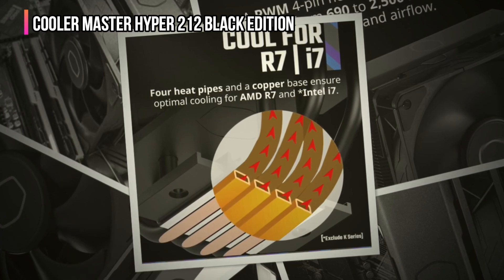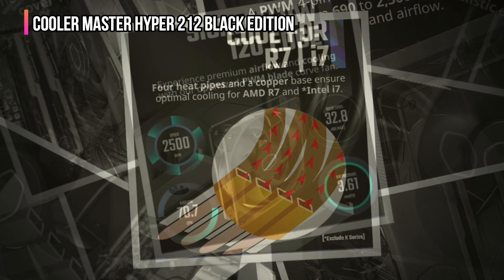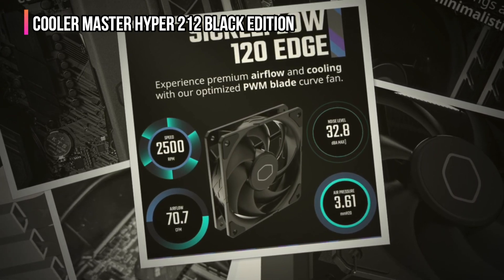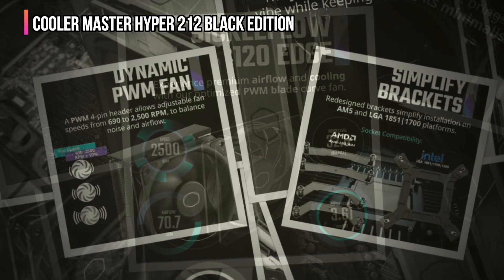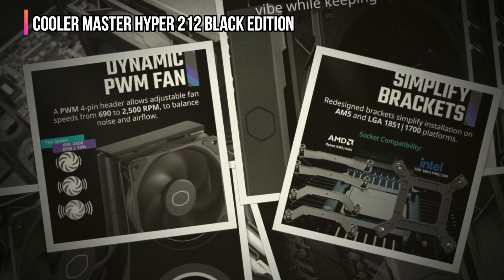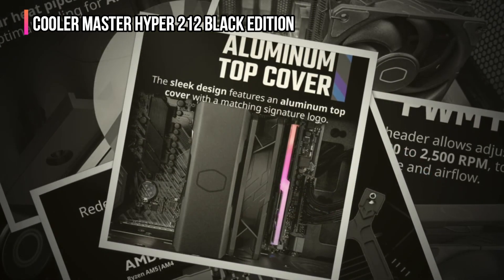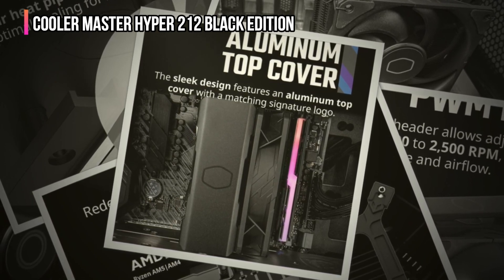AMD is also good to go with support for AM5 and AM4. You can use it with the latest Intel processors, and while AM5 isn't officially listed by Cooler Master, coolers that work with the AM4 socket should work with the newer AM5 motherboards without issues. The Cooler Master Hyper 212 isn't the largest cooler out there, but it's a substantial upgrade over cheaper coolers as well as stock coolers from Intel and AMD, meaning you shouldn't have any issues installing even larger sticks of system memory.